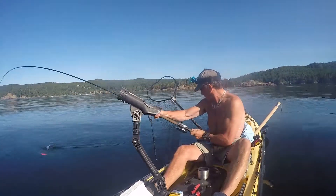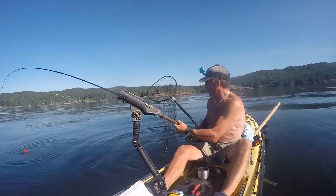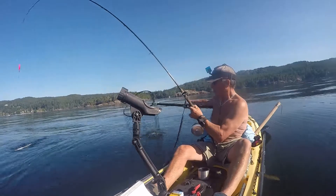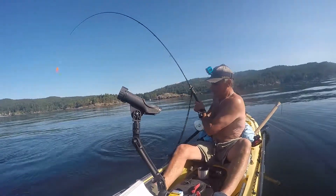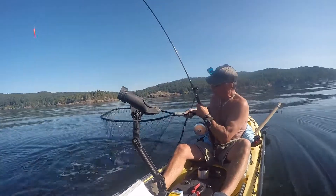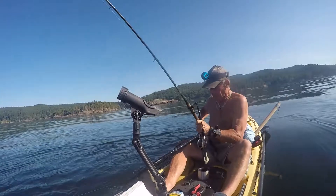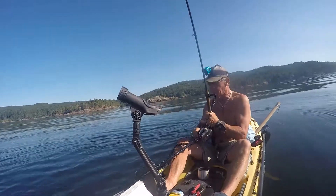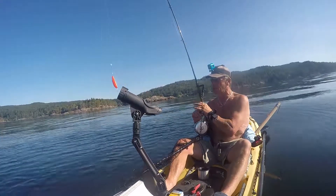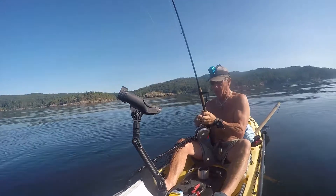There he is right there. Go on down. Time to net this puppy. We'll see how I do this time around. Here we go, in the bag. Get this stuff out of the way — well, that was pretty damn good!